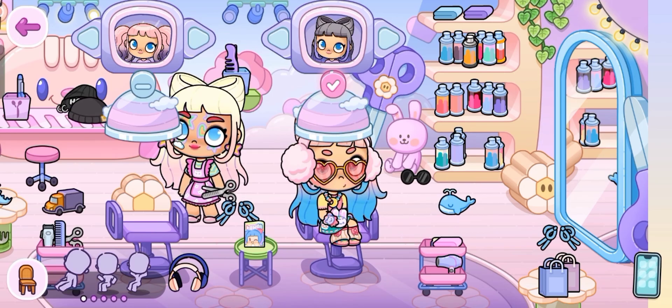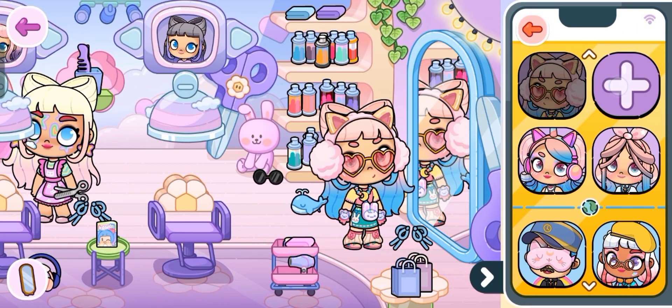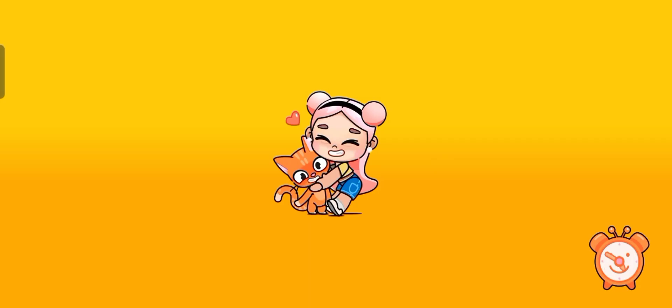Wow, it's so pretty! So do you like it? And then go to your avatar customizer, and then make sure to go to the hair sections.